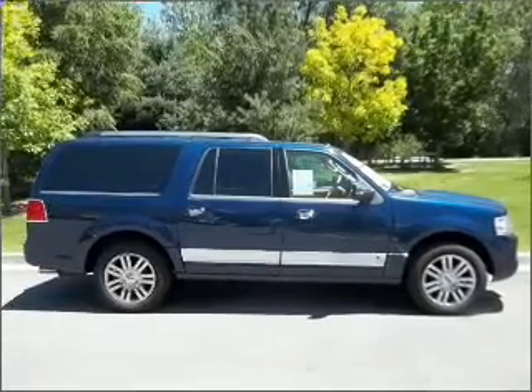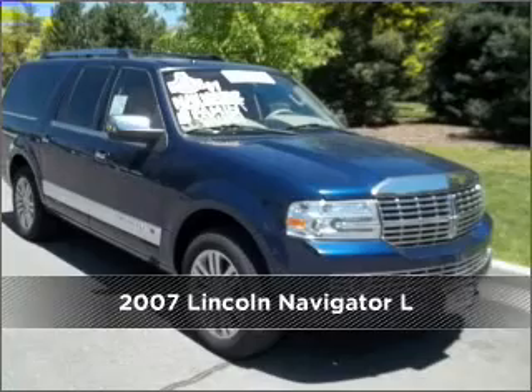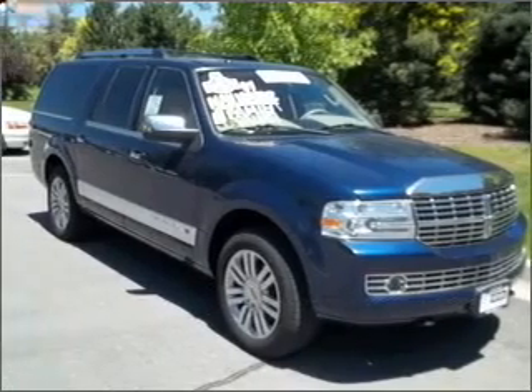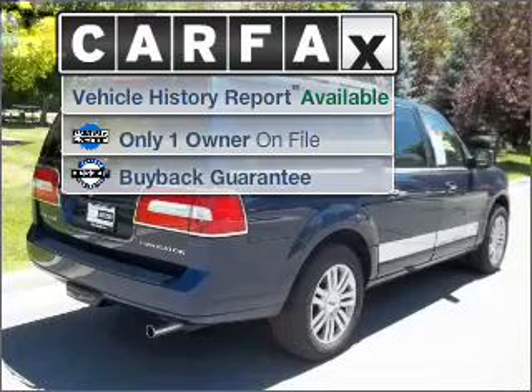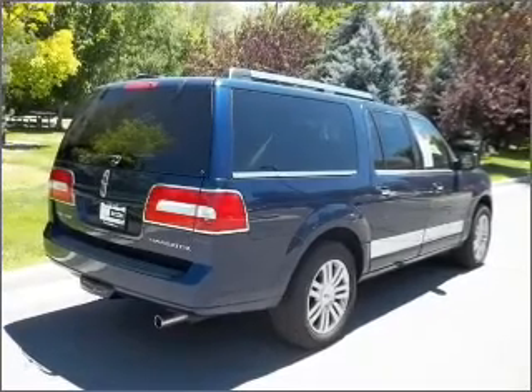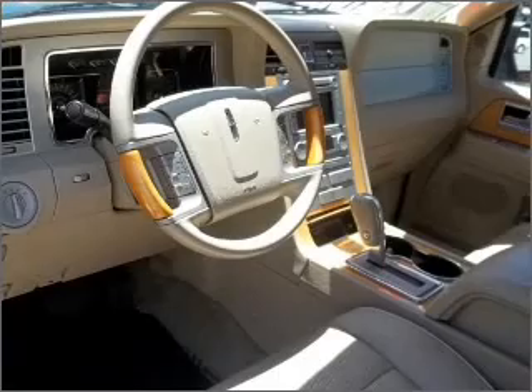Your dream has been realized with this 2007 Lincoln Navigator L. Look no further — the perfect vehicle is here. A Carfax report can help you check for costly hidden problems. Try with confidence; this car qualifies for the Carfax buyback guarantee.